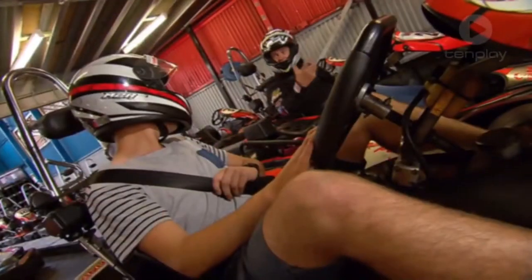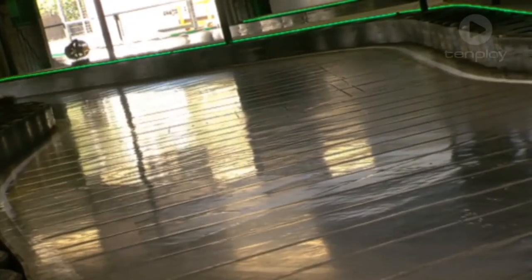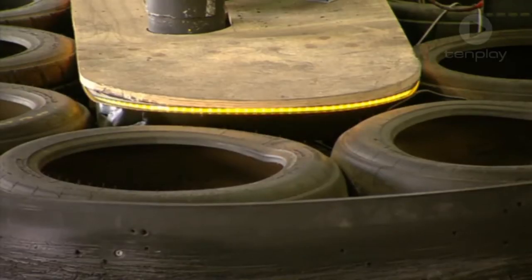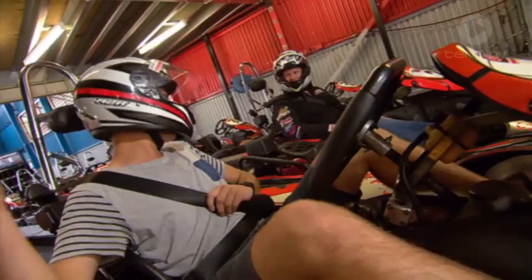We're actually the only centre in the world that has full live LED track lights the whole way around. If they go red, you've got to stop. If it flashes yellow, it's caution — someone spun out, no passing. And of course, what we want to see is the green. That being said, let's hit the track.